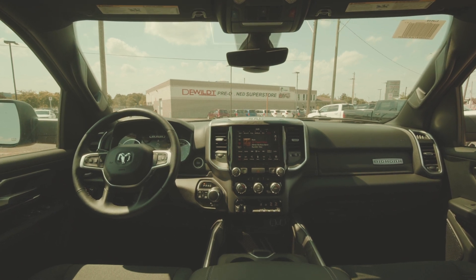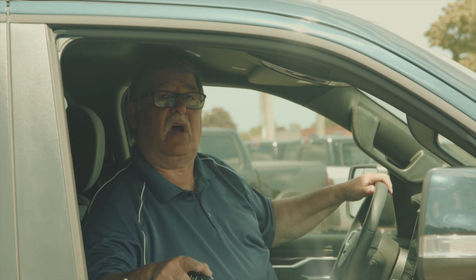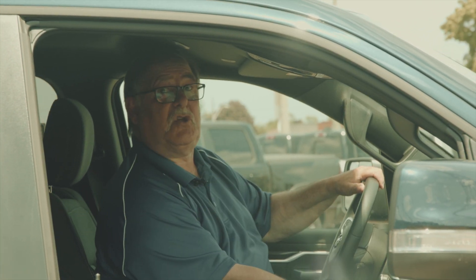Dan from DeWalt Chrysler here. I hope you enjoyed our presentation on the 2020 Ram 1500 Bighorn. We've got a deal for you — come on down. Lots of trucks in stock. We want to see you come down. Enjoy.